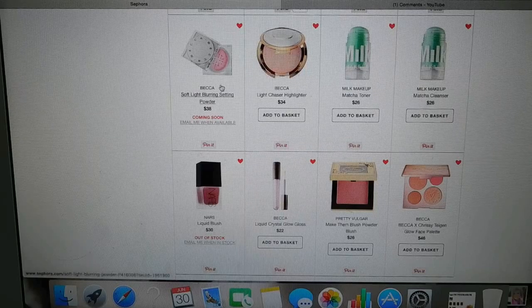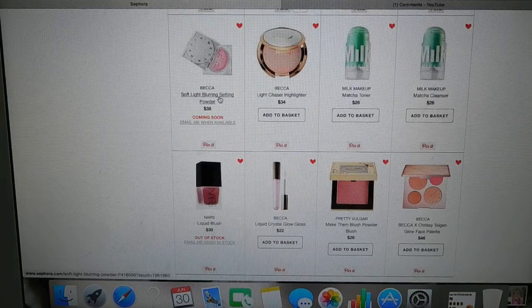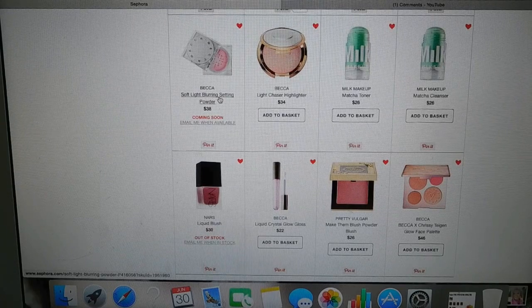I've had people ask me if I'm going to be trying the Becca Soft Light Blurring Setting Powder, because I really do like the By Terry Hyaluronic Hydra Powder and also the Laura Geller Filter Fix. I'm not going to be trying this one because I'm quite happy with those other two products — they're fantastic for me. So I don't need to spend $38 on another setting powder. It's going to take me a while to get through the other two, so no need to add any more loose powder to that collection.